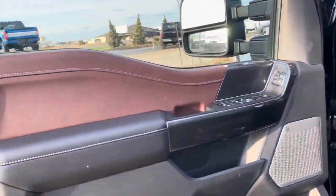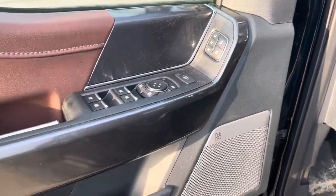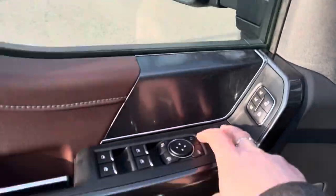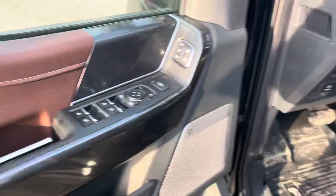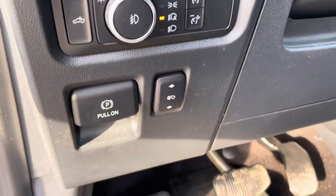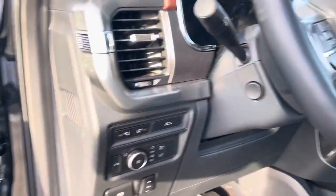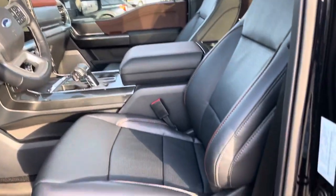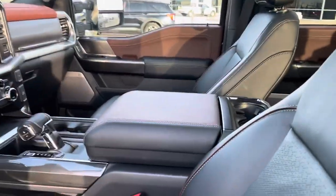Opening the front door reveals more of this gorgeous interior. You have your three memory settings, lock and unlock, power extending and power folding mirrors — just hit the button and those fold in. Then you have automatic windows, automatic headlights, power adjustable pedals, power tailgate drop, and mirror lights. The steering wheel is power tilt and telescopic with a memory feature. It's a 10-way adjustable seat — heated, air-conditioned — and very comfortable. Love that piping on there.